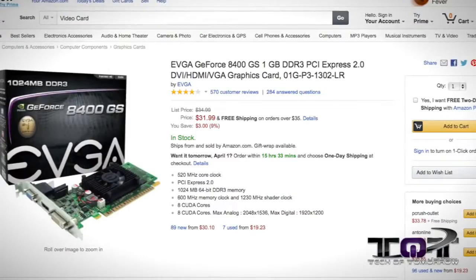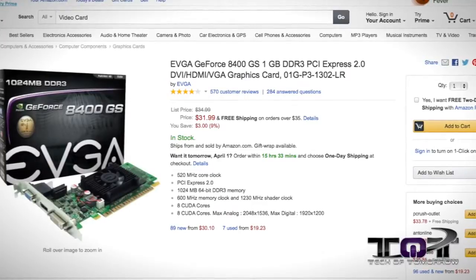Would you pay a hundred dollars? Yeah! Would you pay $300? Yeah! $500? Yeah! What about $30? That's right — EVGA's 8400GS one-gigabyte card for $30.